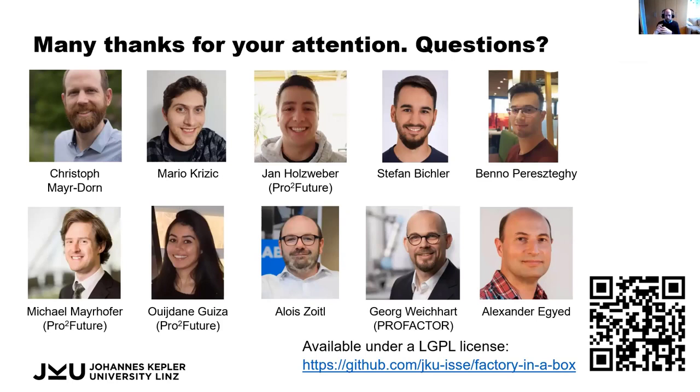With that, I'd like to thank you for your attention. I want to draw your attention to all the people involved in this project, which was a collaboration as mentioned also with ProFuture. The code is available under an LGPL license — you can follow the link or scan the QR code. Thank you.